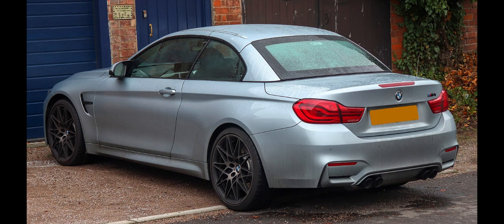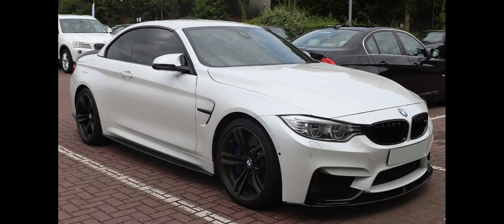As per its E92 predecessor, the roof of the coupe model is constructed from carbon fiber, except if the optional sunroof is fitted. Carbon fiber is also used for the boot lid and engine brace. For the first time in an M3/M4 model, an electric power steering unit is used; the steering system is specifically tuned for both the M3 and M4, however it has been criticized for lacking in feel. Wheel options of 18 inches (460 mm) and 19 inches (480 mm) are available with lightweight forged alloy wheels being standard.